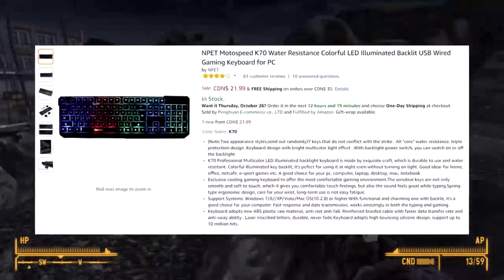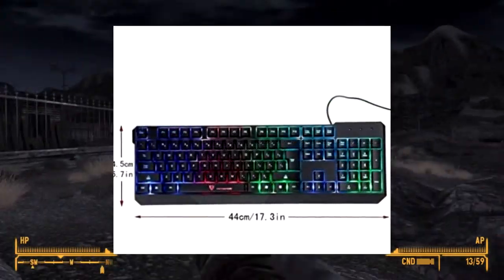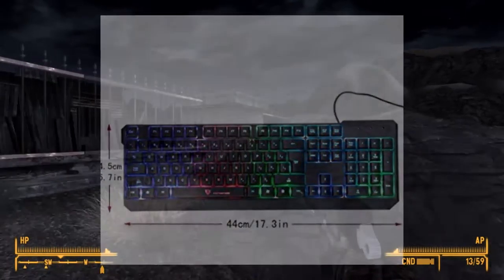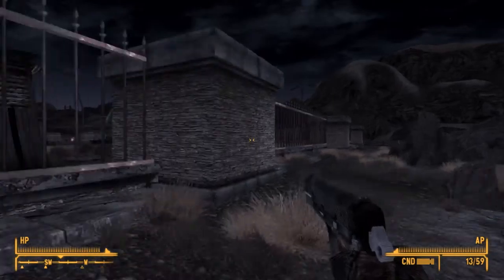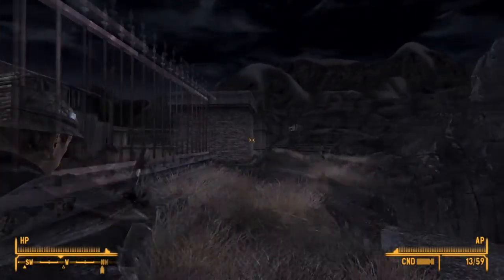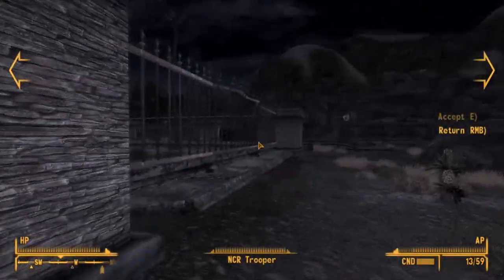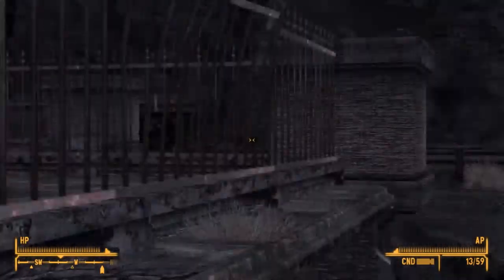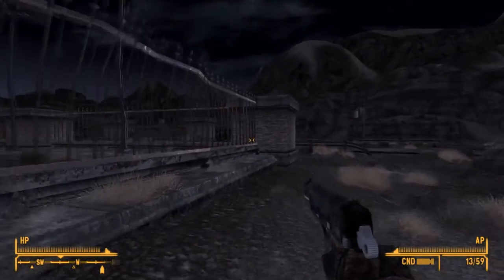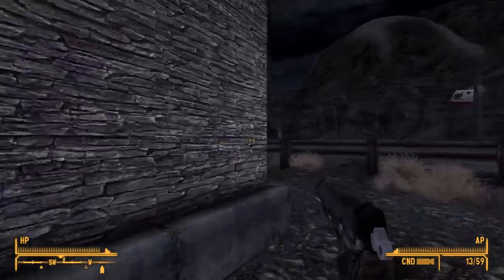The next product is the NPET Motospeed K70 RGB Keyboard. I really like this keyboard because it has a cheap price of $22 Canadian dollars. For whatever reason, this keyboard isn't available right now in the United States, and supply seems to be pretty low, so getting one might be a bit difficult. But if you can find a way to get it at this price, you'll have a pretty good-looking RGB keyboard for not that much.